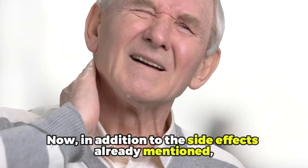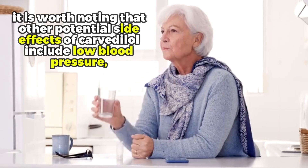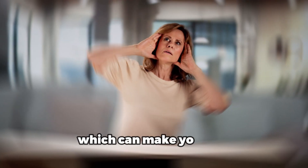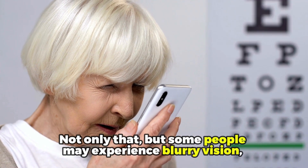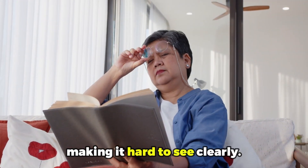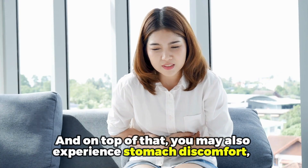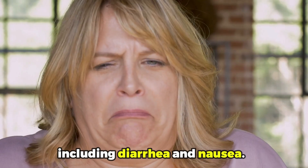In addition to the side effects already mentioned, it is worth noting that other potential side effects of Carvedilol include low blood pressure, which can make you feel lightheaded or dizzy. Not only that, but some people may experience blurry vision, making it hard to see clearly. And on top of that, you may also experience stomach discomfort, including diarrhea and nausea.